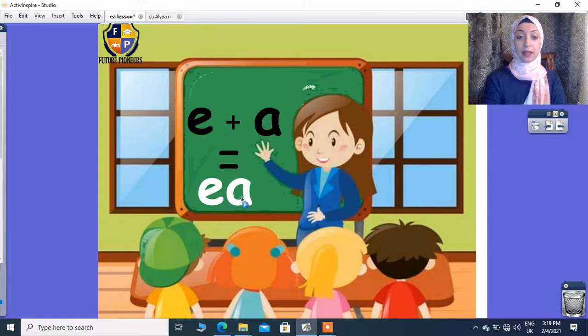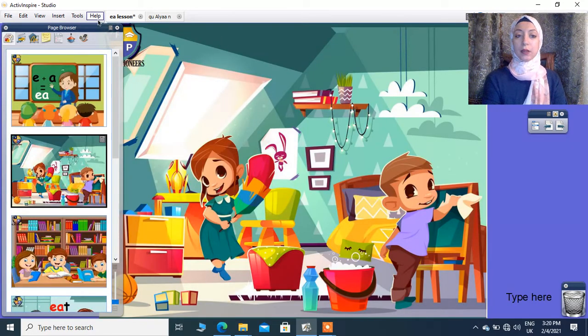EA will give me E. A I cannot see it. So EA will give me E — okay, like E.